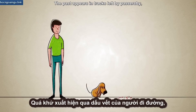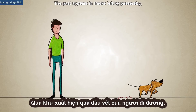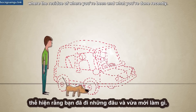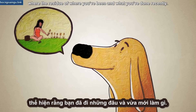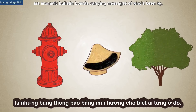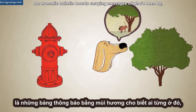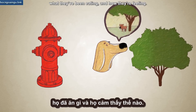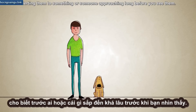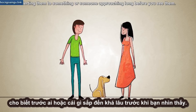The past appears in tracks left by passersby, and by the warmth of a recently parked car, or the residue of where you've been and what you've done recently. Landmarks like fire hydrants and trees are aromatic bulletin boards carrying messages of who's been by, what they've been eating, and how they're feeling. And the future is in the breeze, alerting them to something or someone approaching long before you see them.